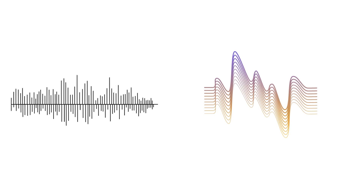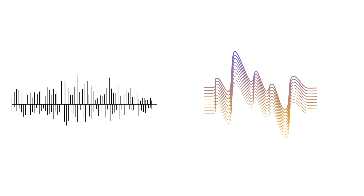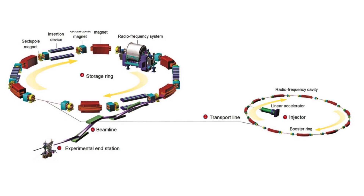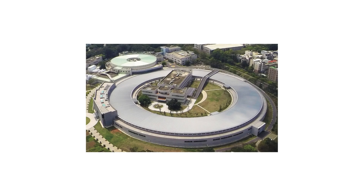So once the light is produced, where does it go? Well, that's where the beam lines come in. Think of beam lines as specialized pipelines that channel the light to different experimental stations located around the storage ring. So like a network of pipes carrying the light to different labs. Yeah, sort of. And each experimental station is equipped with specialized instruments and detectors, all designed to make use of the unique properties of synchrotron light. So it's like a one-stop shop for scientists, offering all these different tools powered by this incredible light source.